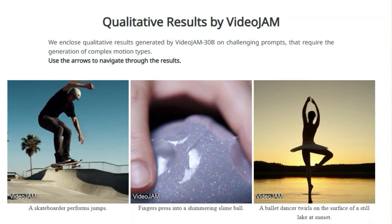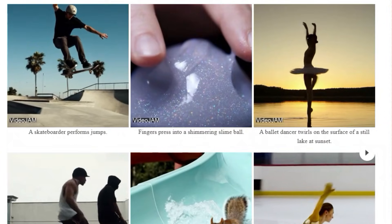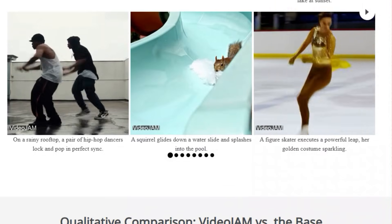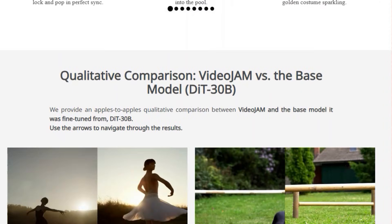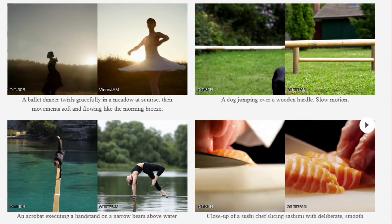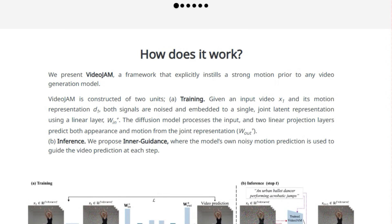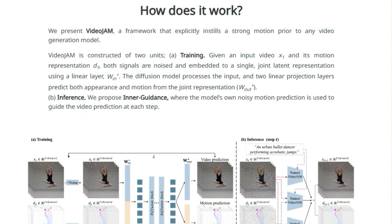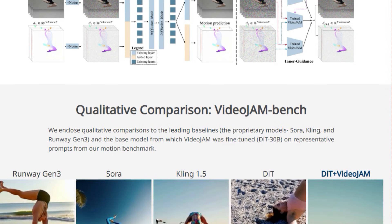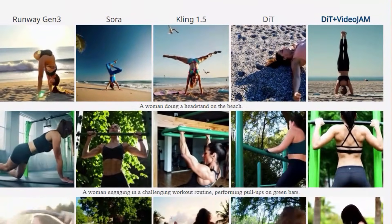This is achieved through a two-part framework. During training, the model learns to predict both the generated pixels and their corresponding motion from a single learned representation. Then, during inference, inner guidance is introduced, which leverages the model's own motion prediction to guide the video generation, ensuring that the motion is consistent and coherent. This framework is designed to be adaptable to any video model without requiring significant changes to the training data or the model itself. The results are impressive, with Video Jam achieving state-of-the-art performance in motion coherence and also enhancing the perceived visual quality of the generated videos.